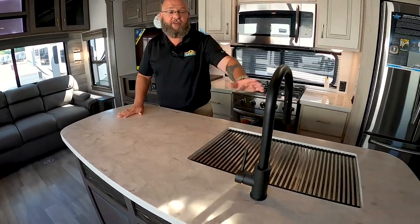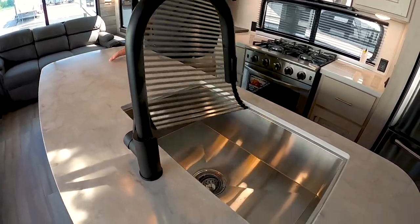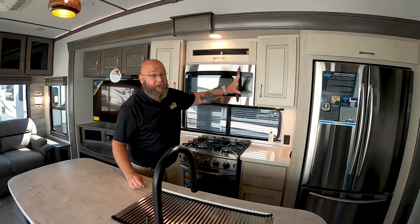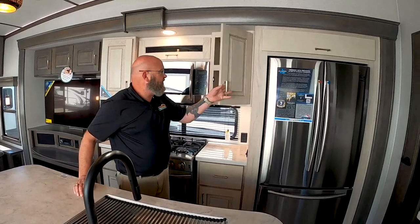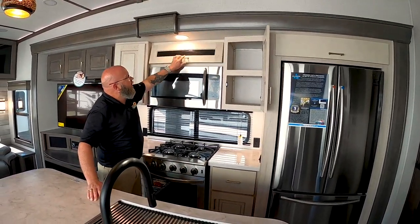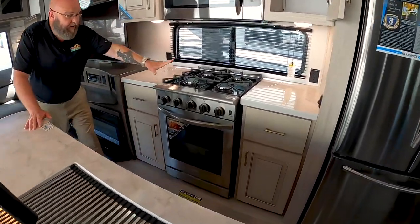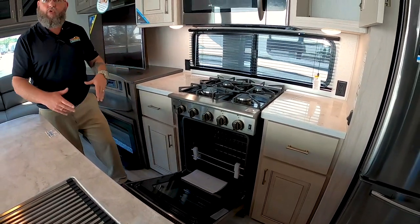Here we are inside this beautiful Paradigm from Alliance. A couple of the cool things they brought to the table: obviously solid surface countertops. I love the fact that they used a black faucet with a sprayer. Of course, it is a big stainless steel farm-style sink. I love the fact that they two-toned the cabinets — you've got light cabinets in the kitchen, tons of storage space, all flush mount LED lights, and a residential-sized four-burner gas stove with a massive oven.